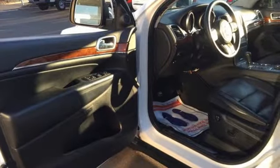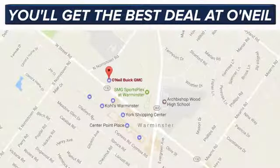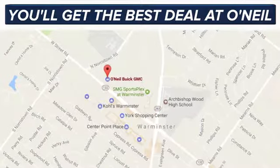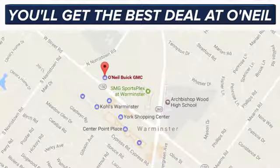The Jeep life fits your life — experience it for yourself today. You'll get the best deal at O'Neill. We're conveniently located at 869 West Street Road in Warminster, PA, just minutes off the Pennsylvania Turnpike.